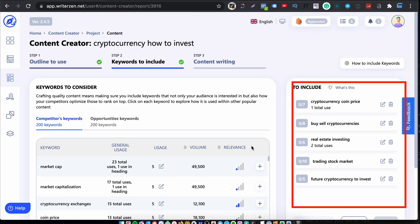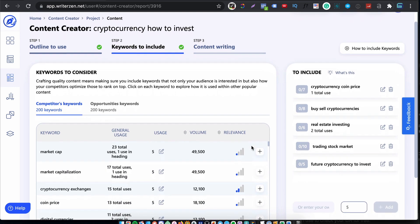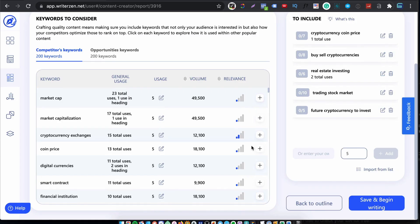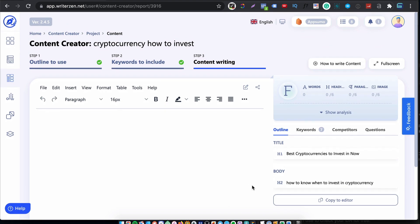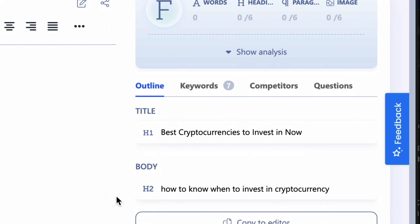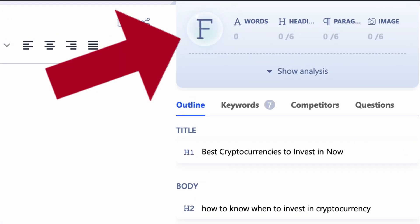Step two is where you add the keywords you want to target in your document. You can see volumes and trend data to guide you visually, as well as a general use column showing how many times a keyword is being used by your competitors. Opportunity keywords help you see important relevant keywords which you can quickly add to your list with a click. Any keywords you add are highlighted — it's a really nice touch. When you're happy with the keywords, hit save and move to step three where the writing takes place.